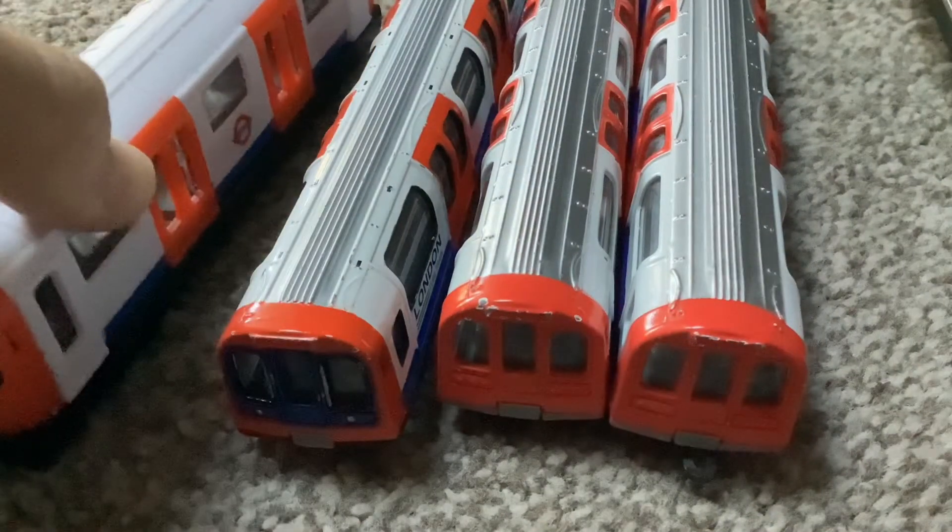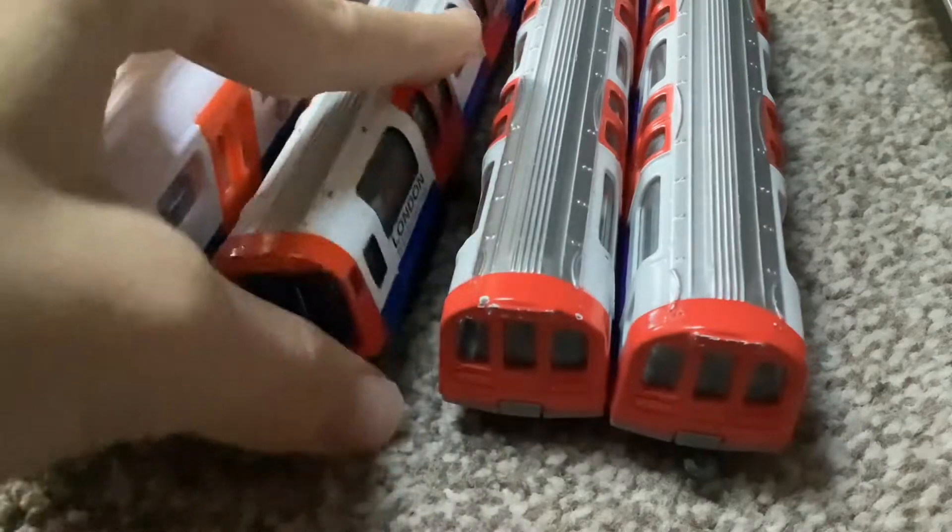First off, we're going to start with the newest item. Well, actually, no — let's not start with the newest item. I'm going to start with these.